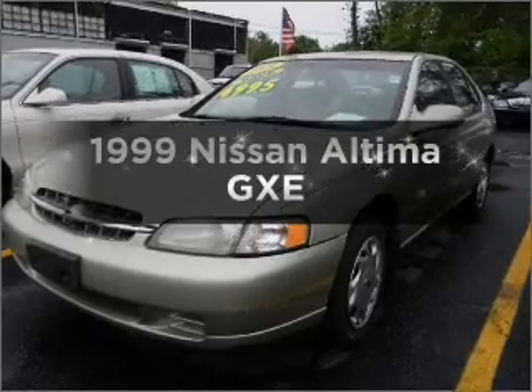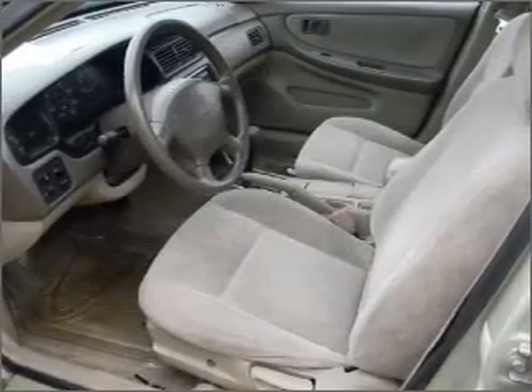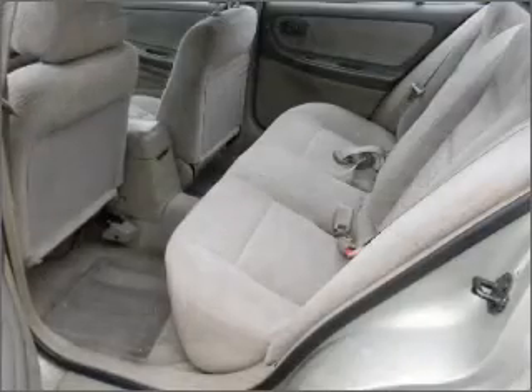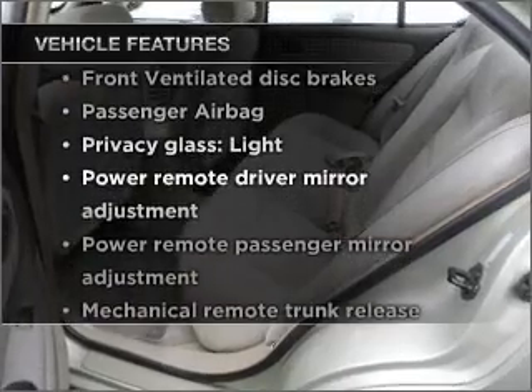If you're looking for a first-rate auto, this one could be yours today. With an efficient four-cylinder engine that responds smoothly to its automatic transmission, stand out from the crowd with premium wheels, plus enjoy these notable features that are included in this vehicle.